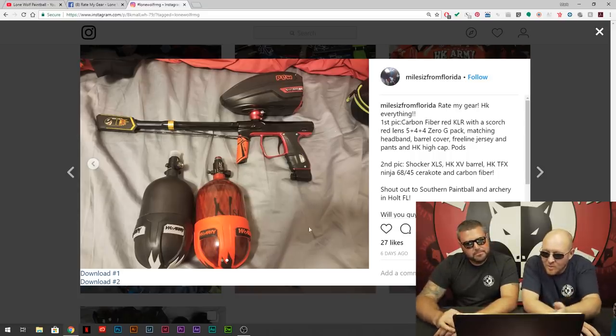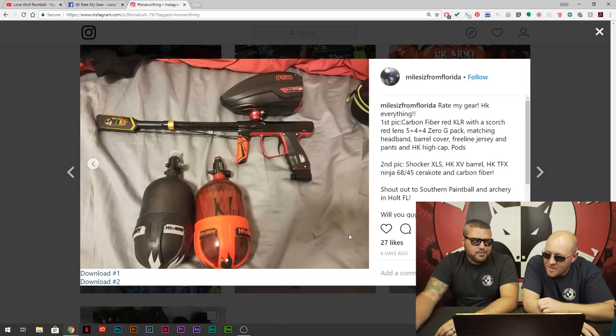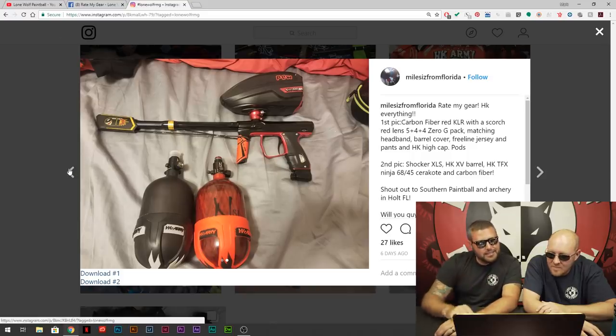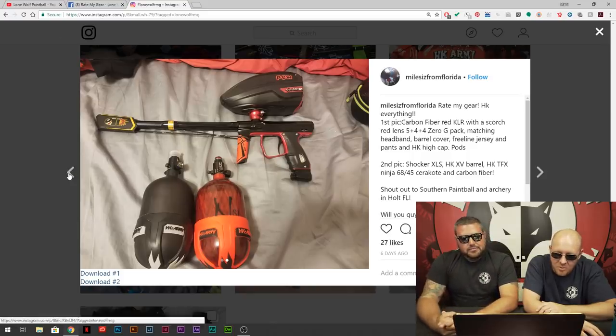There's a Shocker — we've got to look at his gun. I saw it earlier, it's nice. He's got the color scheme going on. I like the Shockers — we've got to get more Shockers in the store to do videos on.